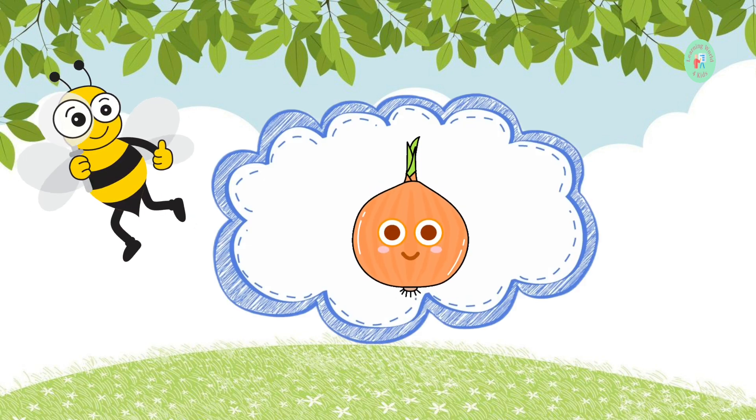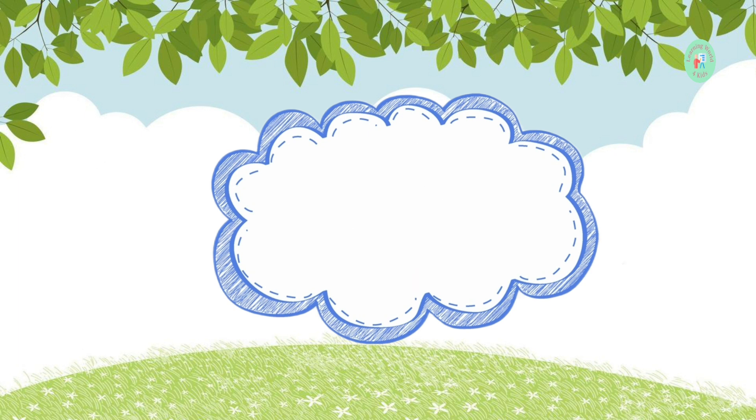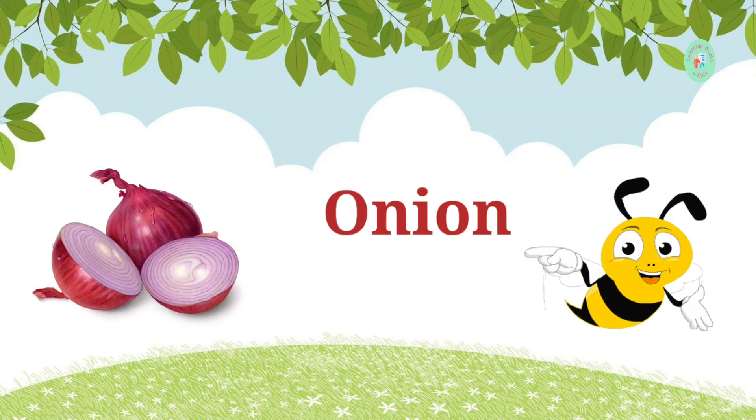This vegetable makes your eyes water when you cut it. What's its name? It's an onion. Onions add flavor to many dishes.